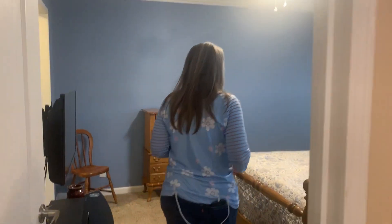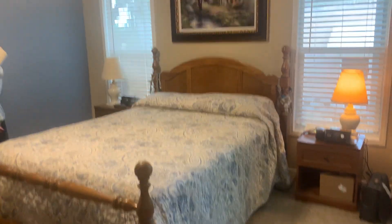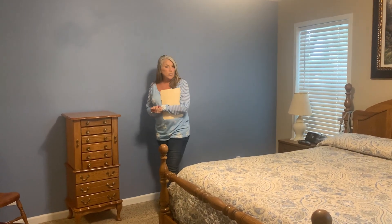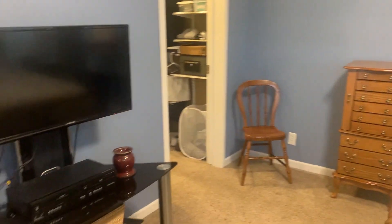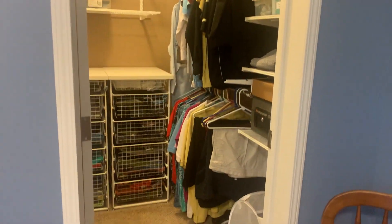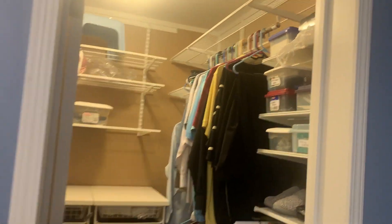Then you've got your master bedroom, which is a great size. There's a queen size bed in here. In my bedroom, which is the same exact floor plan, I've got a dresser with a mirror, a tall dresser, two large nightstands, and a little sitting area — so there's lots of space. You've also got a nice step-in closet where they've added extra shelving, which they're going to leave, though not the drawers. That's a nice plus.